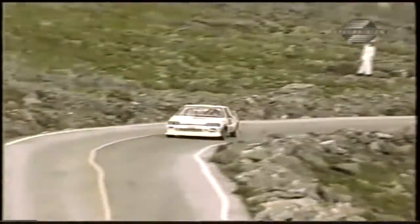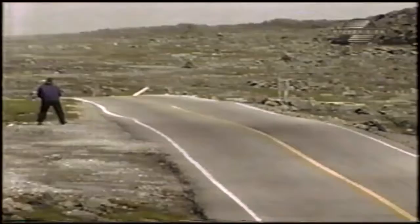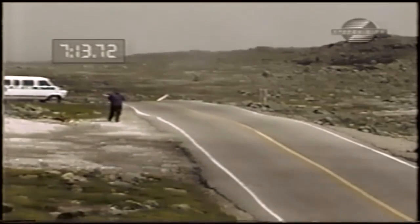Through the Craigway, you can see he's a little bit slower on the dirt, but again makes up for it as soon as he hits those paved sections. At the finish, 7:13.72 — a new record for Class 3.